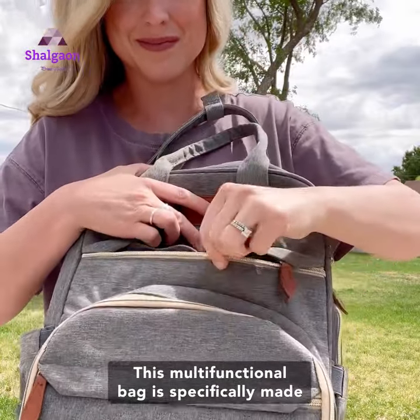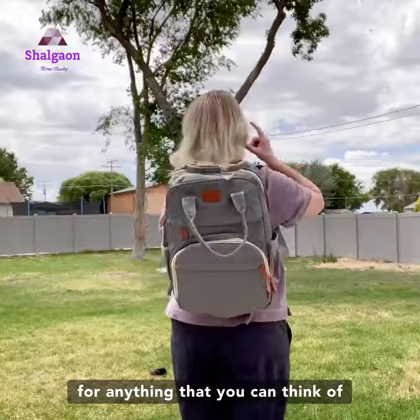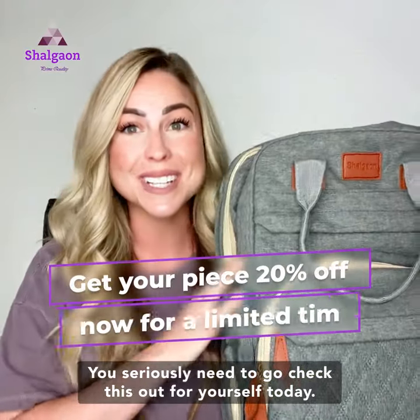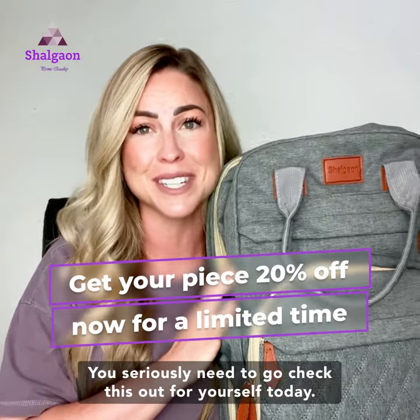This multifunctional bag is specifically made for anything that you can think of, and it makes the perfect baby shower gift. You seriously need to go check this out for yourself today.